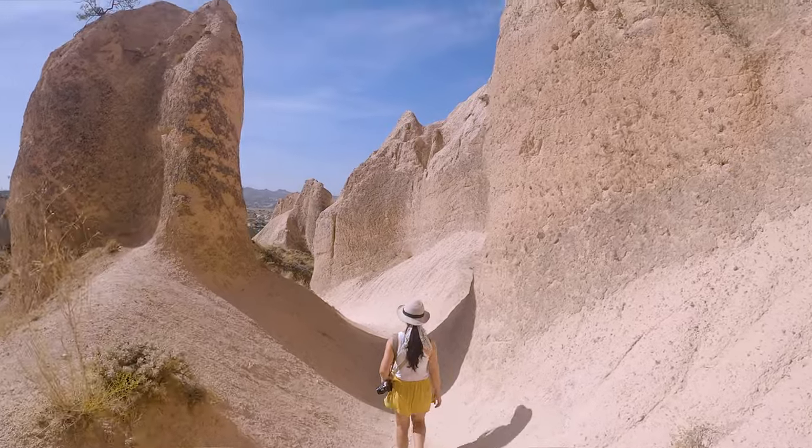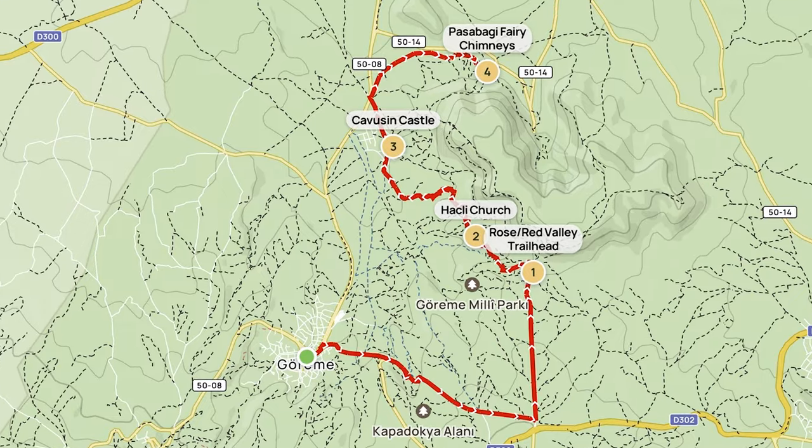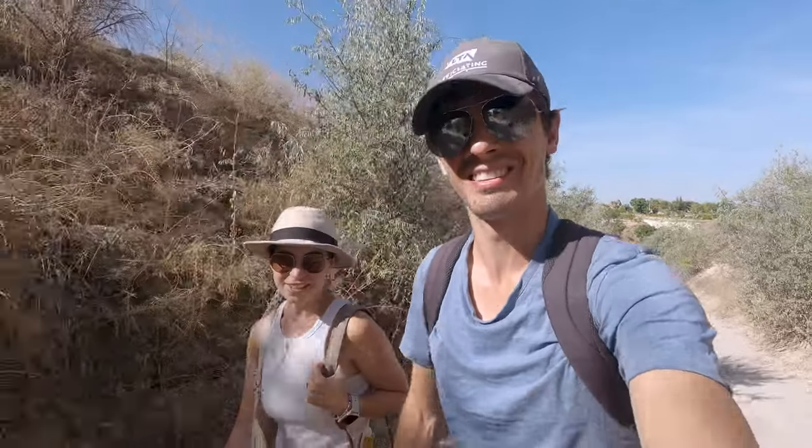It's our final day here in Cappadocia, which is very sad — it went very quickly. But we've got one more adventure: a circular hike through the Red Valley and the Rose Valley, all the way up to the Fairy Chimneys. It's going to be a long day. If you're into hiking, it's definitely walkable from Goreme, which is the nice thing about this area. Otherwise you can take a tour and do the same thing — basically the Red Tour, which takes you to these viewpoints and areas. So if you're short on time or not into an all-day hike, definitely take the tour.